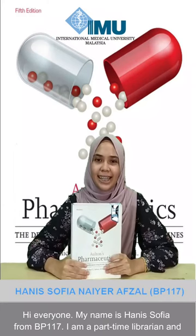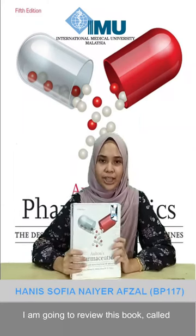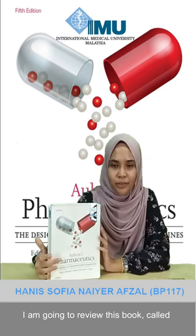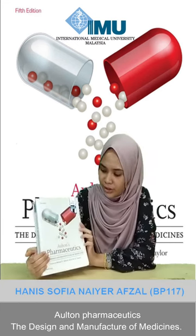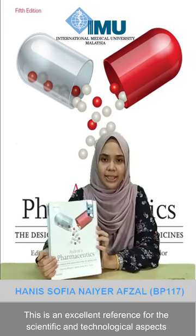Hi everyone, my name is Hanis and I'm from BP117. I'm a five-time librarian and today I'm going to be reviewing this book called Aulton's Pharmaceutics: The Design and Manufacture of Medicines.